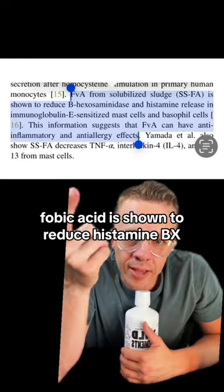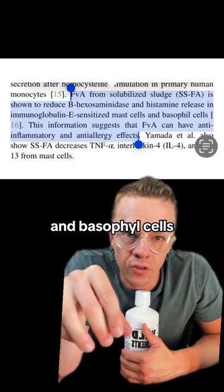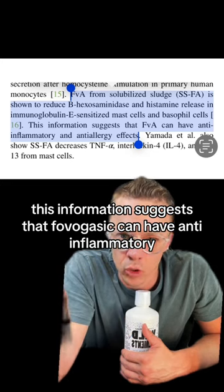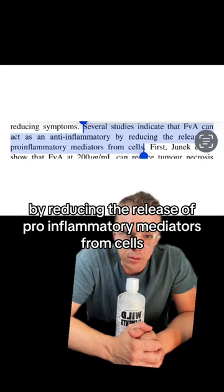Fulvic acid is shown to reduce histamine, immunoglobulin E-sensitized mast cells, and basophil cells. This suggests that fulvic acid can have anti-inflammatory and anti-allergy effects. Studies indicate that fulvic acid can act as an anti-inflammatory by reducing the release of pro-inflammatory mediators from cells.